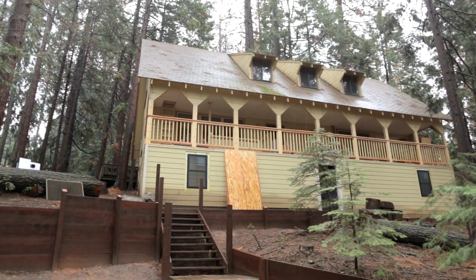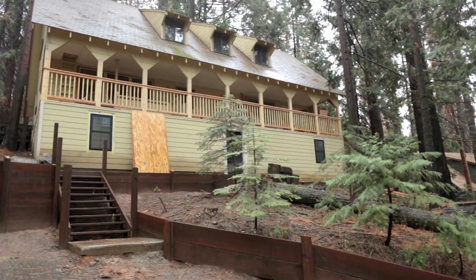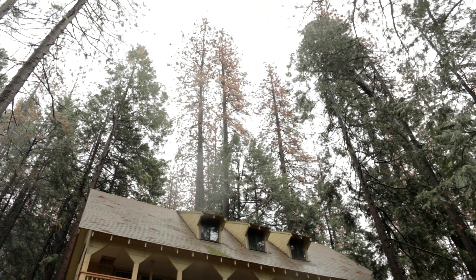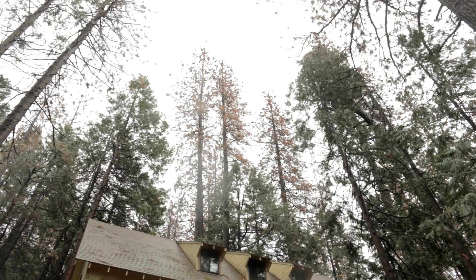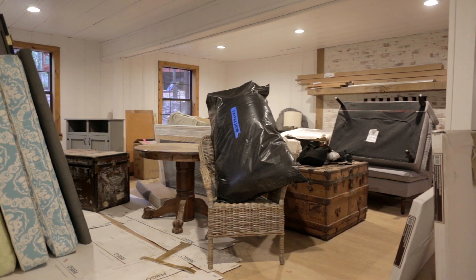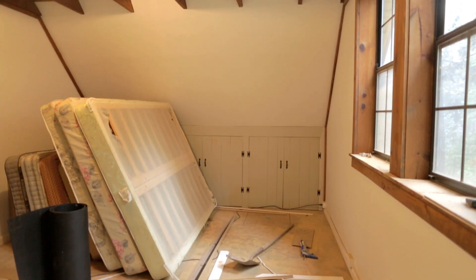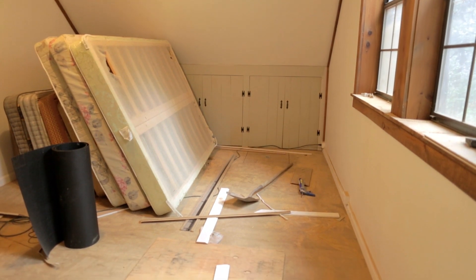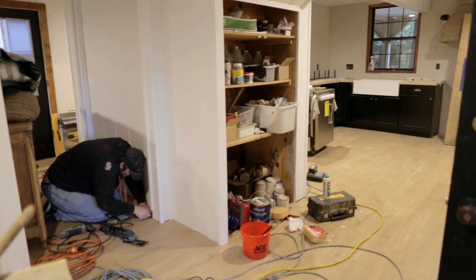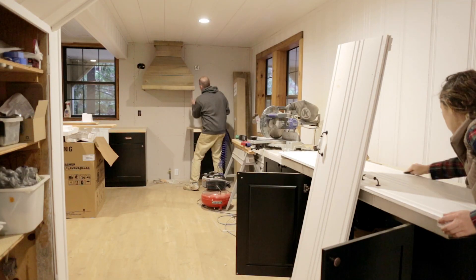We've made it to episode 10 of the cottage house flip and it was easily the most chaotic one to date. This winter has brought non-stop storms causing delays and putting us behind schedule. On Friday the weather cleared up long enough for us to move the furniture in for staging, but upon arrival I discovered that the floors weren't ready and every single room was a complete mess. The plan for this weekend was to start arranging the furniture so that I could order anything else I needed in time for the final deadline in less than a month, but with that no longer an option I had to come up with a plan B.